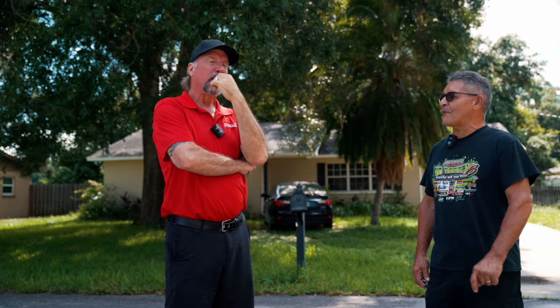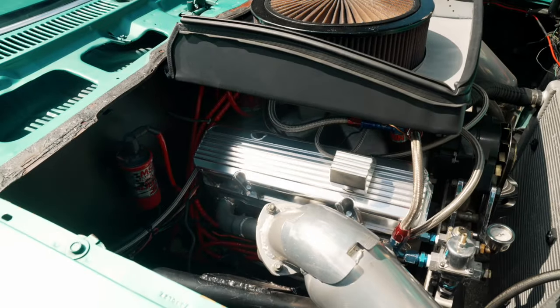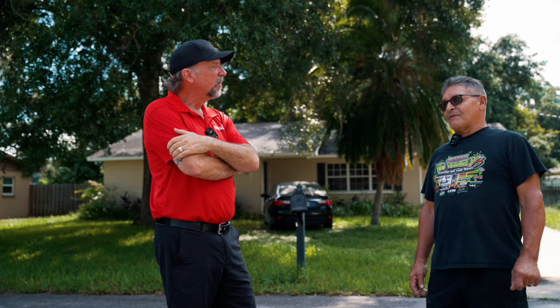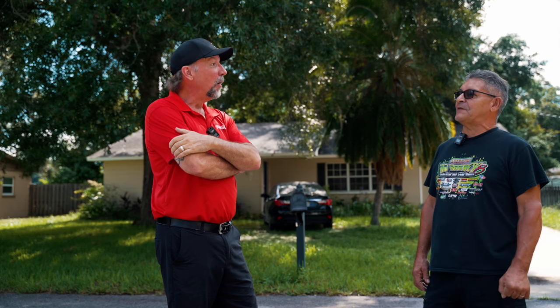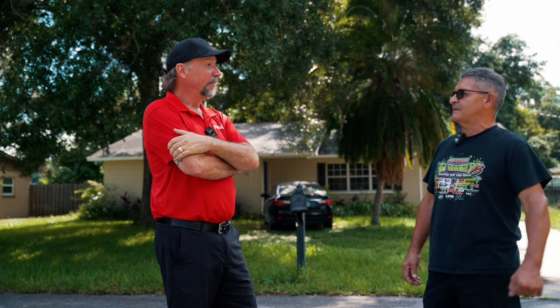So what motor's in it? It's got a 400 small block — a bow tie block with Dart heads, Dart intake, Eagle crank, Scat rods, Wisco pistons. It's got a Doug Herbert roller camshaft, 658 lift — nasty camshaft. It's all mechanical roller with stud girdles on it. No joke.